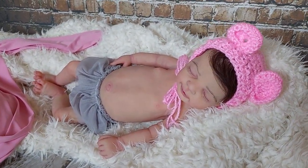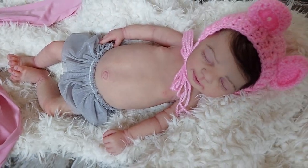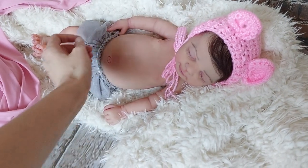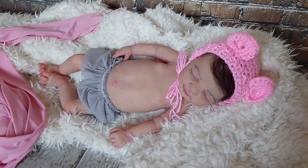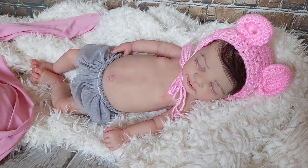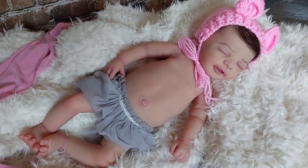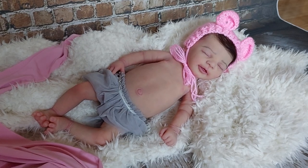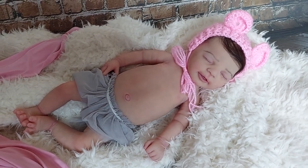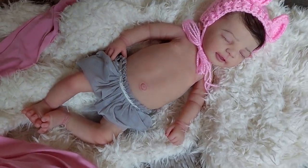I would like to show you her skin tone — I hope you see it really good. This is my hand here and I'm making this movie by phone. The better photos you can see at my fan page on Facebook, where I try to show all details of her.